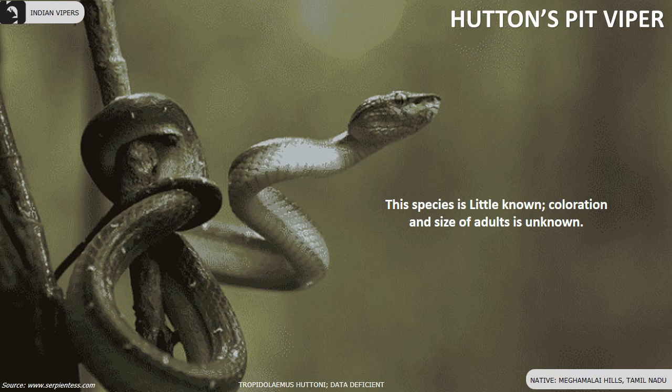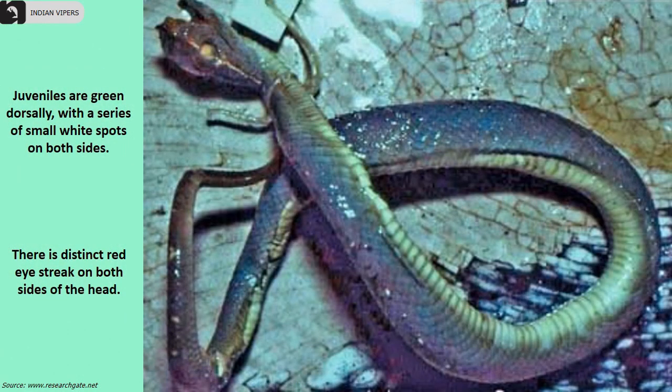Huttan's pit viper's coloration and size in adults is still unknown. They are endemic to the Megamalai hills of Tamil Nadu and have a distinct red eye streak on both sides of the head.